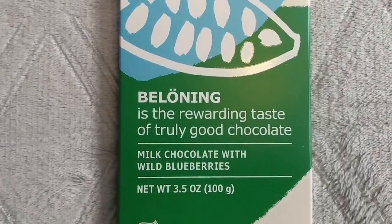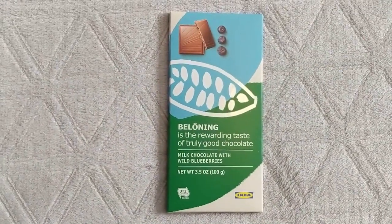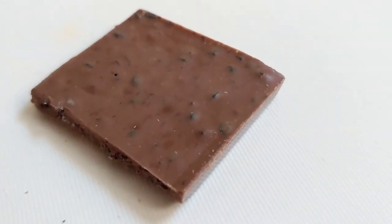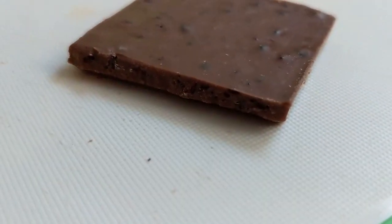Next, this Belöning — the rewarding taste of truly good chocolate — milk chocolate with wild blueberries. Not tame blueberries, wild blueberries! Picturing some blueberry going wild. I smell the blueberry. Very mild, but it complements the chocolate very well. Milk chocolate with a good blueberry flavor — it wasn't wild, but it was good.